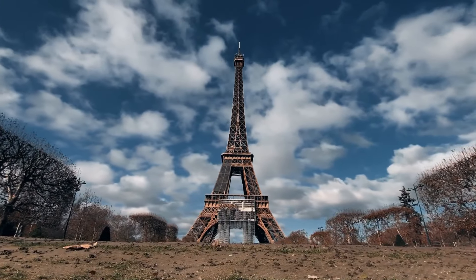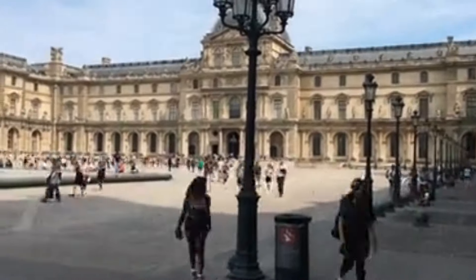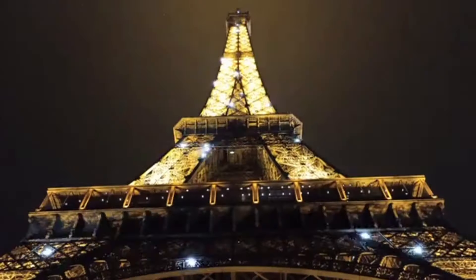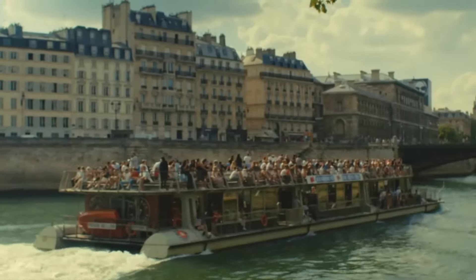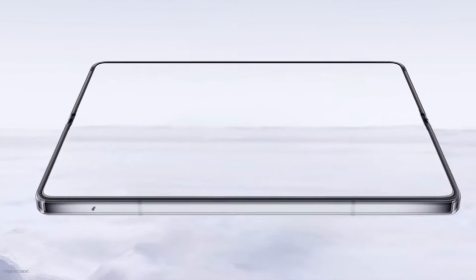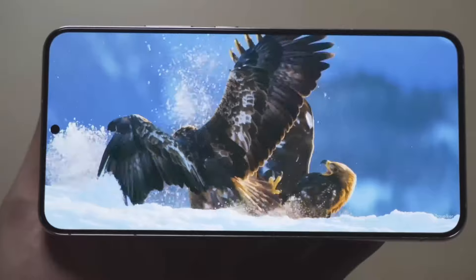First up, let's talk location. Samsung has chosen the enchanting city of love, Paris, as the backdrop for this year's Unpacked event. Samsung is a major sponsor of the 2024 Summer Olympics happening right here in Paris, so it's only fitting that they've chosen this romantic backdrop for their next big launch. Rumors suggest that the event will take place on July 10th, giving us roughly two and a half months of eager anticipation.